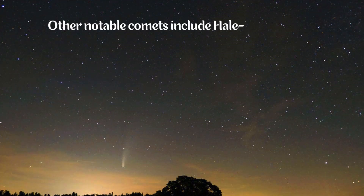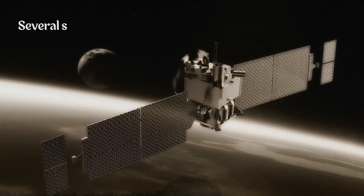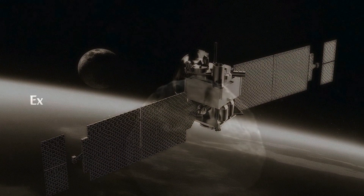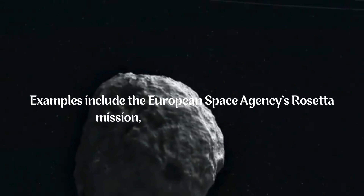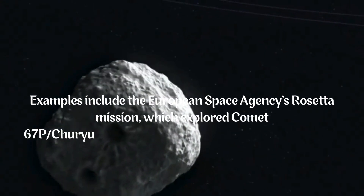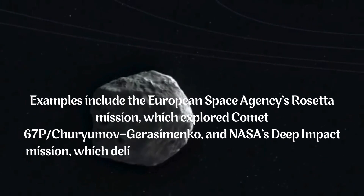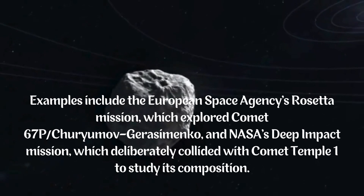Other notable comets include Hale-Bopp, Comet Neowise, and Comet Lovejoy. Several spacecraft have been sent to study comets up close. Examples include the European Space Agency's Rosetta mission, which explored Comet 67P Churyumov-Gerasimenko, and NASA's Deep Impact mission, which deliberately collided with Comet Tempel 1 to study its composition.